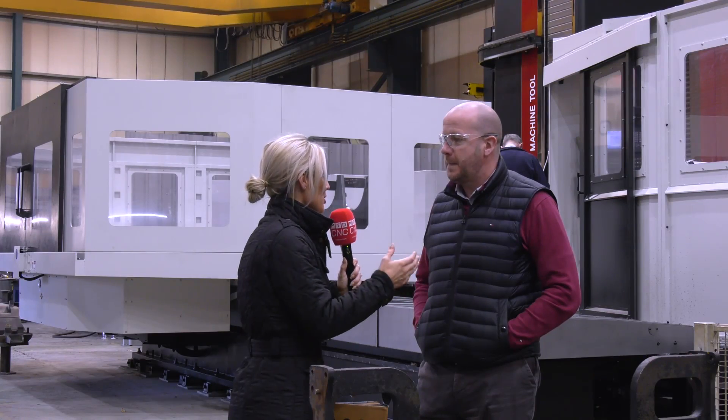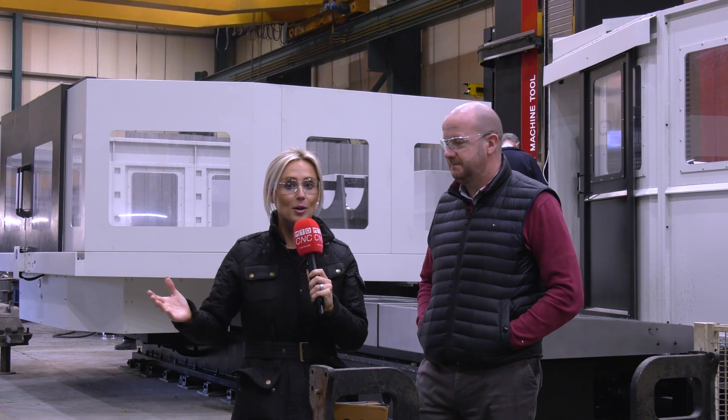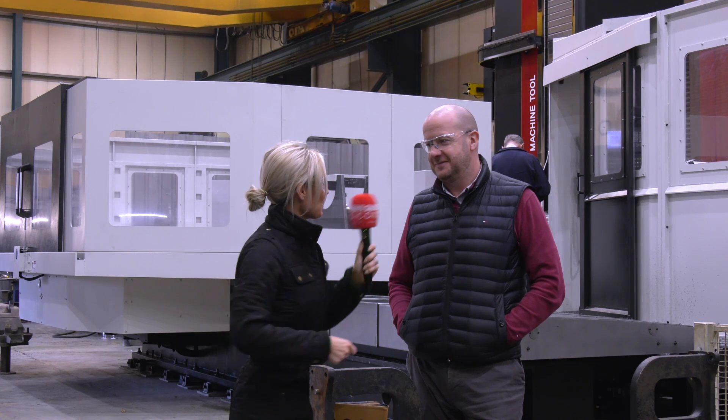Thank you so much for your time, and thank you to everyone here for making us feel very welcome. We've had great hospitality here at Kroll Wharf Engineers — thank you very much.